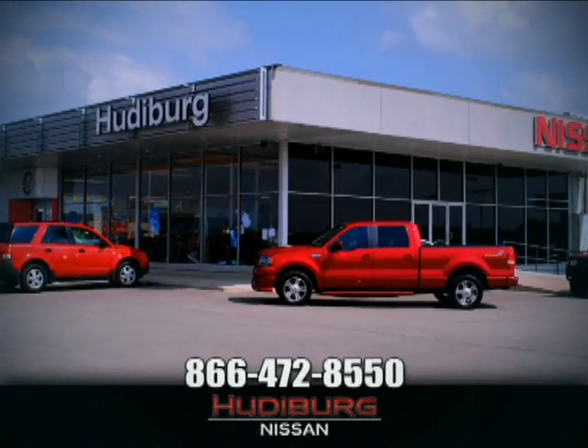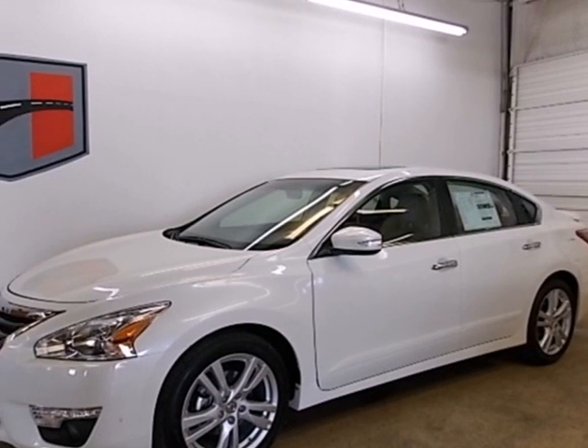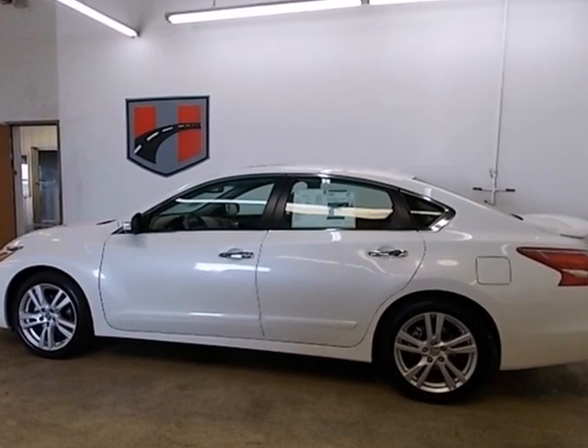At Hudeburg Nissan, we'll give you more. It's a 2013 Nissan Altima. This sporty sedan is a more efficient take on excitement.